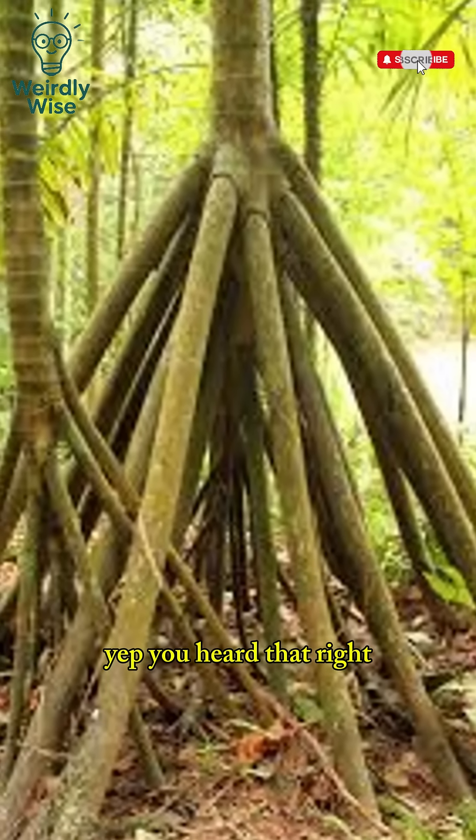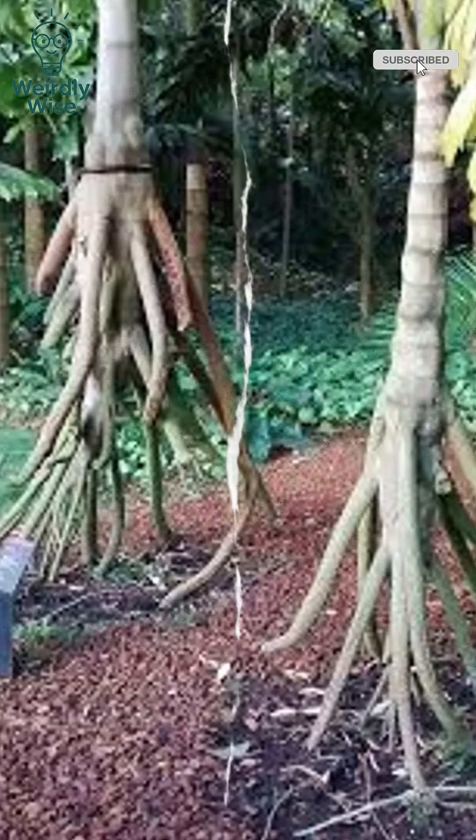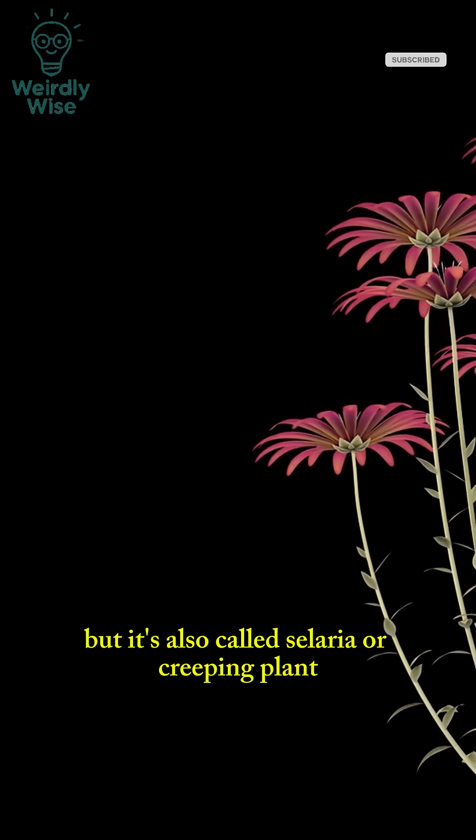This plant can walk. Yep, you heard that right. This is a real plant, and it can actually move. This plant is commonly known as the walking plant, but it's also called celeria or creeping plant.